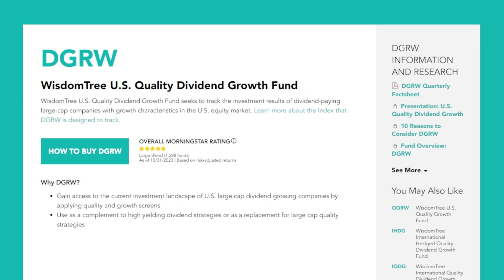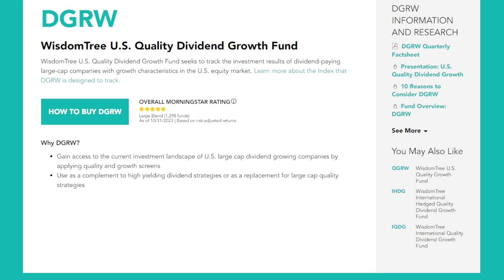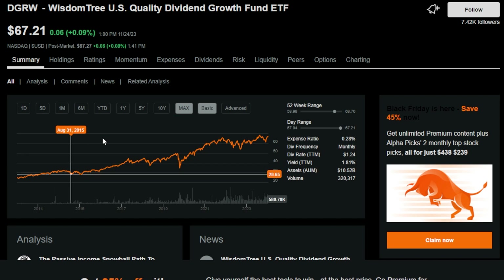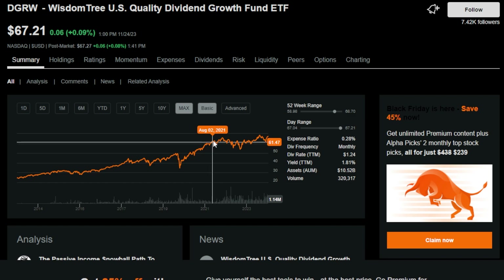The last and final super growth dividend ETF that could be a massive buying opportunity right now is DGRW, the WisdomTree U.S. Quality Dividend Growth Fund. WisdomTree describes DGRW as providing access to the current investment landscape of U.S. large-cap dividend-growing companies by applying quality and growth screens. On the max time frame DGRW looks absolutely beautiful — up around 173%. It is trading towards the higher end of the 52-week range, but investors that bought towards the upper end of previous ranges are still up significantly. DGRW does have a higher expense ratio at 0.28%, which is definitely something to consider for investors stacking up a lot of shares.